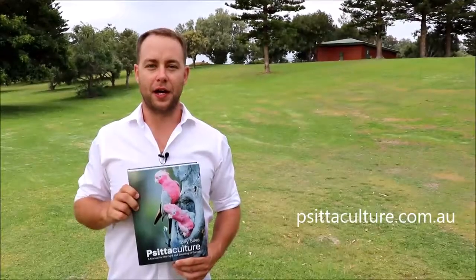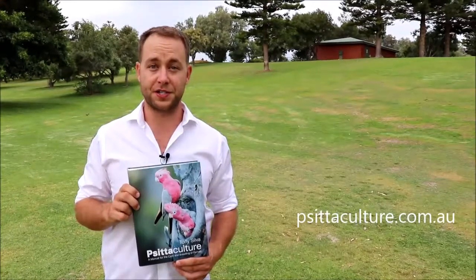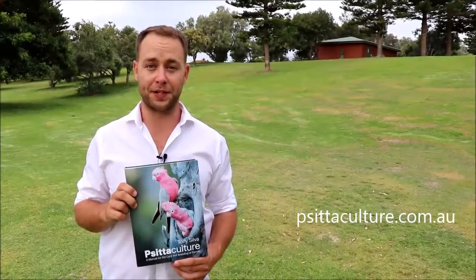Hey, Psittaculture Australia here. Today we thought we'd quickly flip through the chapter on fig parrots just to give you an idea of what's in the chapter.